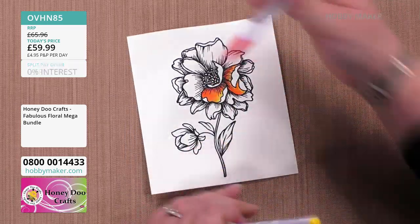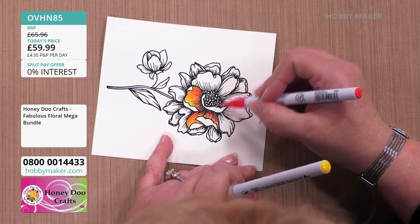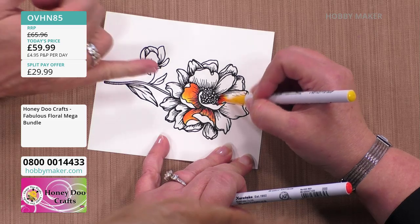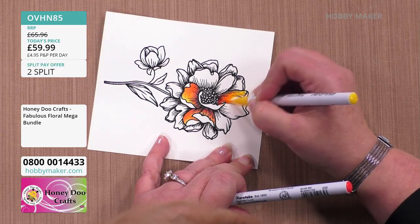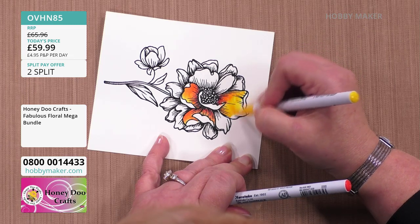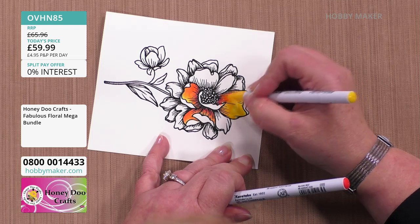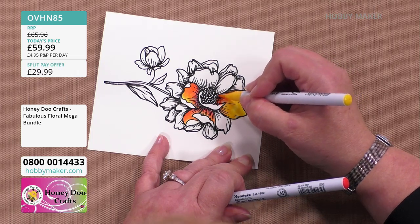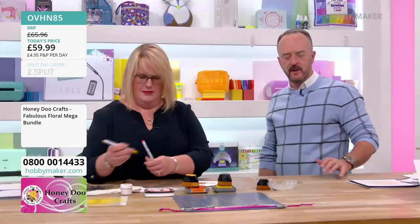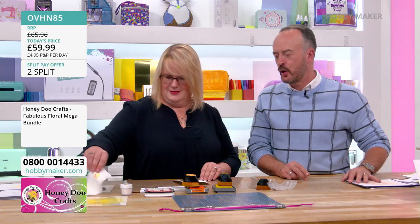These are the Kuretake clean colour pens — they work great on watercolour card stock. I'm just taking the yellow and pulling that colour out — it really pops. Do you sell the Kuretake pens? I personally do, yes, though I'm not sure if they're on Hobbymaker. Kuretake — K-U-R-E-T-A-K-E — is a very famous pen brand in the craft world.